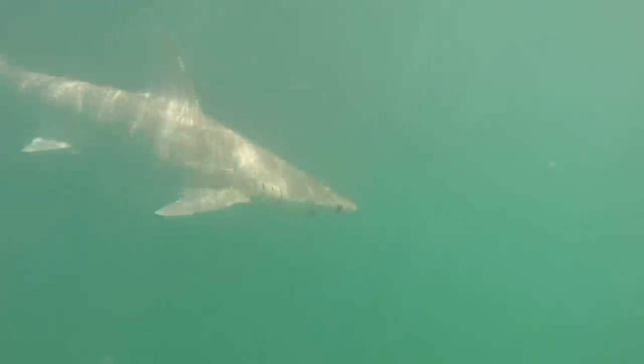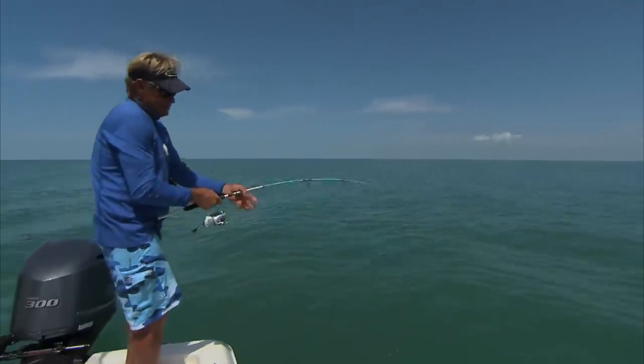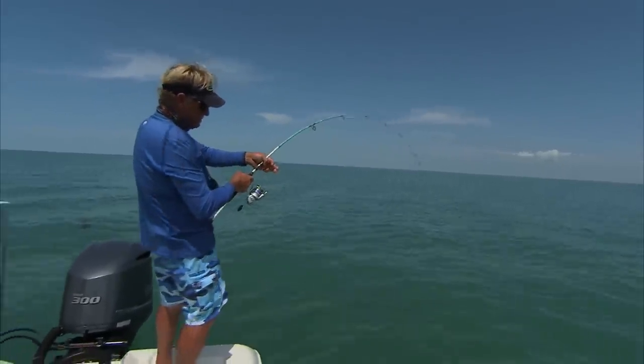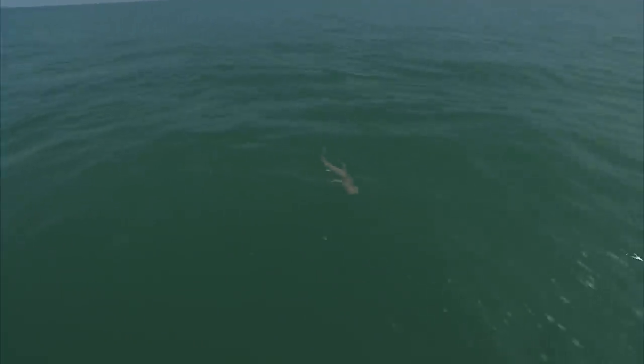Even though it's sharks — I know when I was a kid, I could care less about catching a tarpon, care less about catching a bonefish. I just wanted to catch sharks and stuff that pulled hard. And this one is a shark — bonnet head. Big bonnet head.